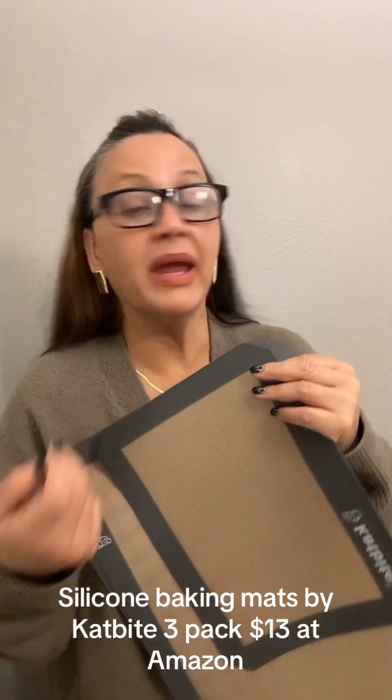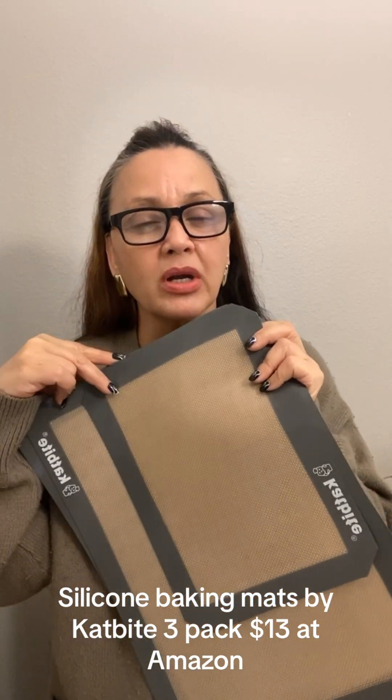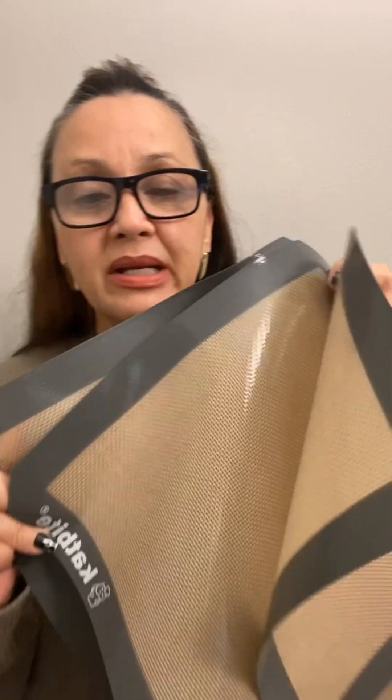I'm trying to incorporate more health-conscious choices in my kitchen and cooking. I usually buy disposable aluminum pans from Dollar Tree — three or four at a time every week — and just throw them away after baking. But I wanted to take a step toward being more health conscious, since aluminum pans aren't really the best way to go.